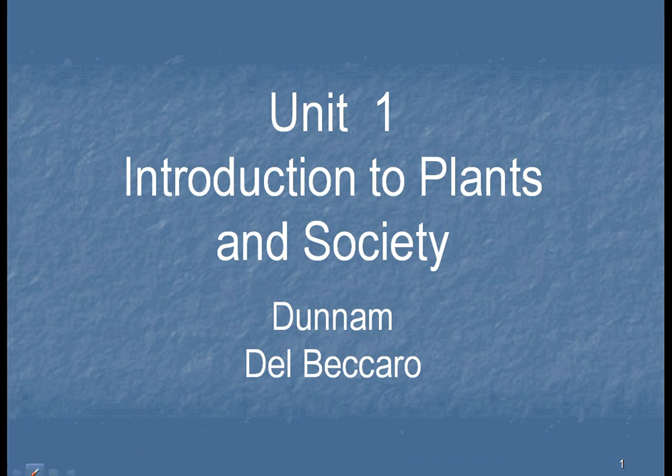Welcome to Plants and Society. This is Unit 1, Introduction to Plants and Society.